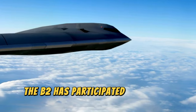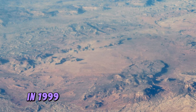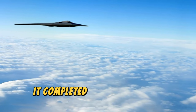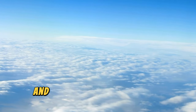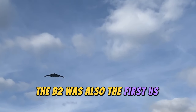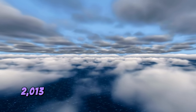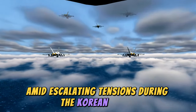The B2 has participated in several armed conflicts. Its baptism of fire was during the Kosovo War in 1999, where it destroyed 33 percent of bombing targets in the first eight weeks. In 2003, it completed its first combat deployment in support of Operation Iraqi Freedom, flying more than 45 sorties and releasing over 583 JDAM bombs. The B2 was also the first U.S. aircraft in action during Operation Odyssey Dawn in 2011 against Libyan dictator Muammar Gaddafi, and in March 2013 was deployed to South Korea amid escalating tensions during the Korean crisis.